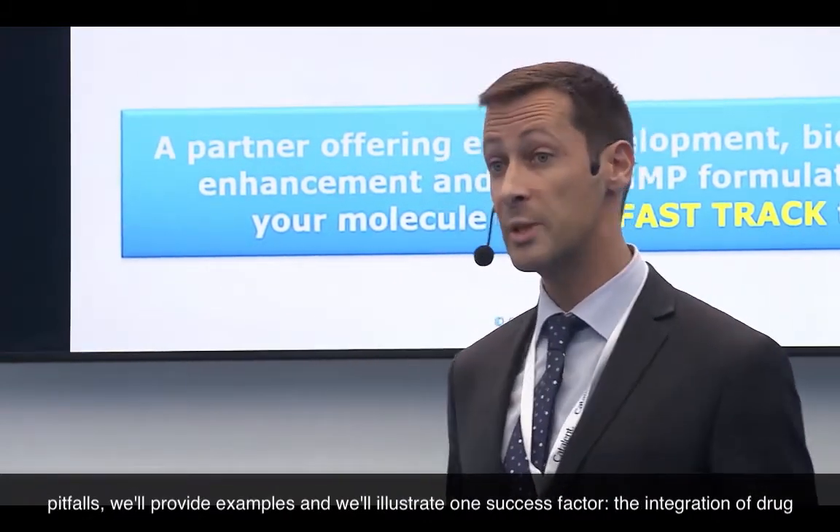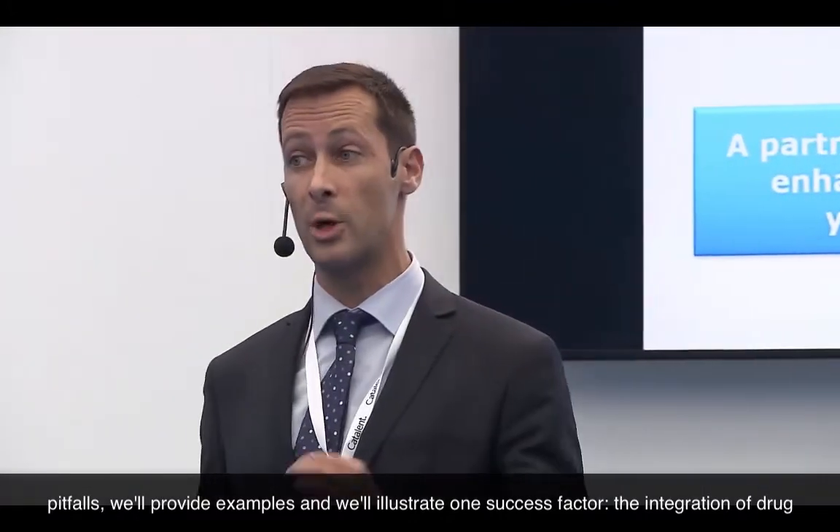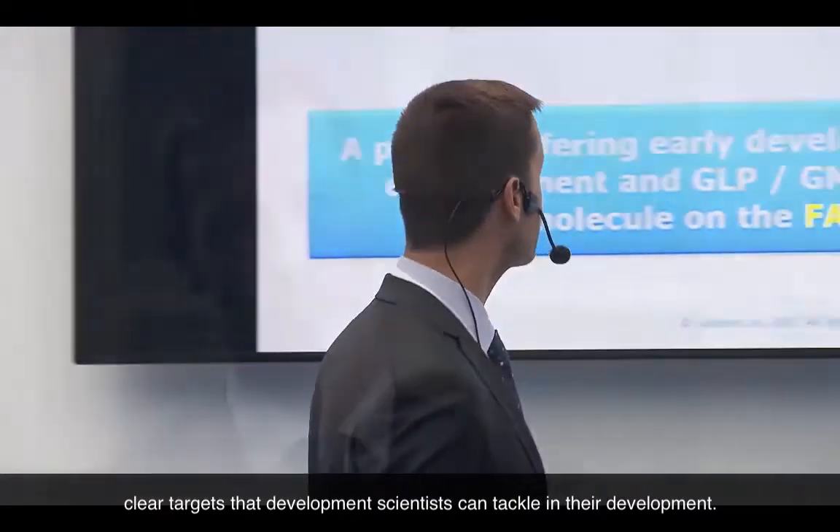To avoid those pitfalls, we will provide examples and illustrate one success factor: the integration of drug metabolism and pharmacokinetics along with developability assessments, to ensure that we get a clear target that development scientists can tackle. In an interview, Juliane Maisonnet described Catalin's methodology to facilitate early drug development.